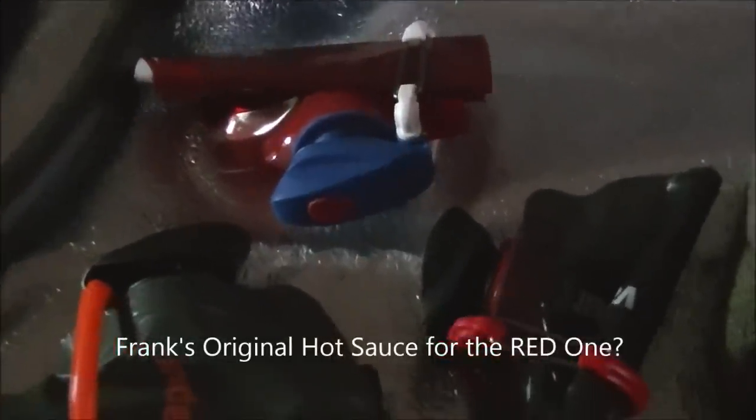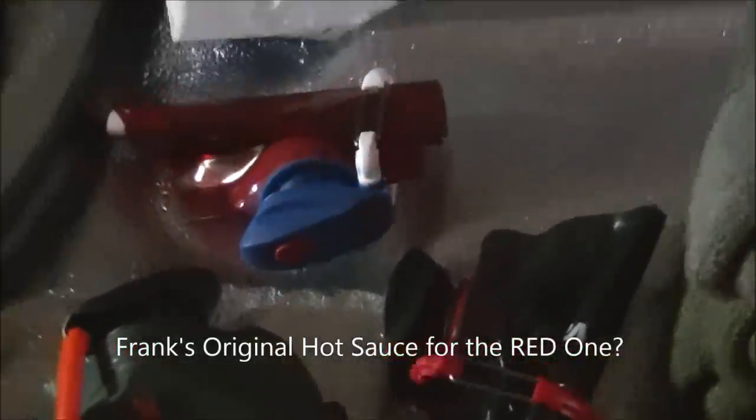I haven't decided what I'll use the other vapor container for yet. I also got a portable umbrella, which I probably will not take — but may.